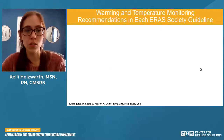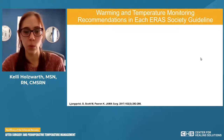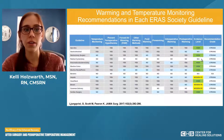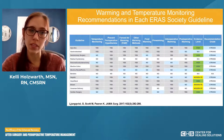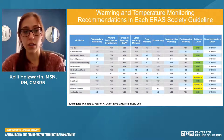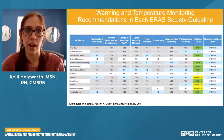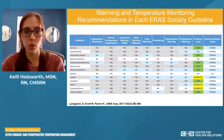Now let's move into normothermia within enhanced recovery. This image shows on the left all the different guidelines within enhanced recovery — the core guidelines and specialty-specific recommendations. On the top, you'll see all the different temperature modalities and questions: do guidelines within these specialties say there should be temperature monitoring, warming fluids, or pre-warming?